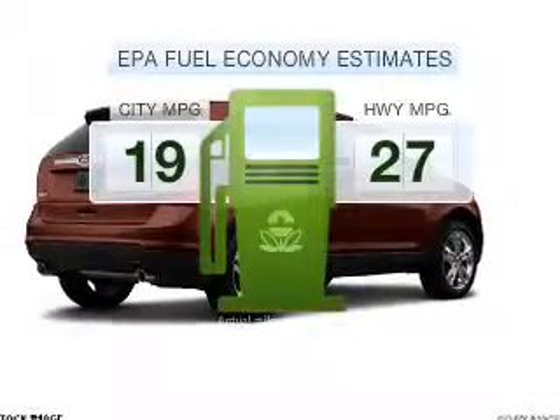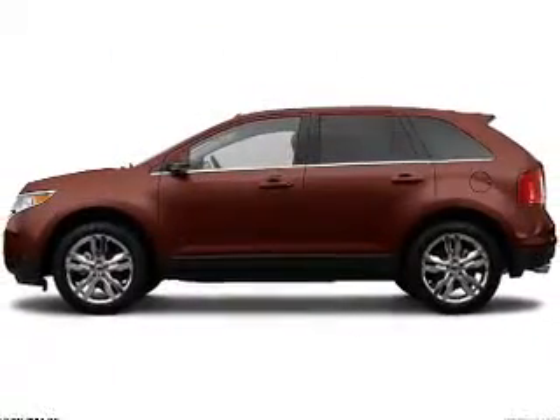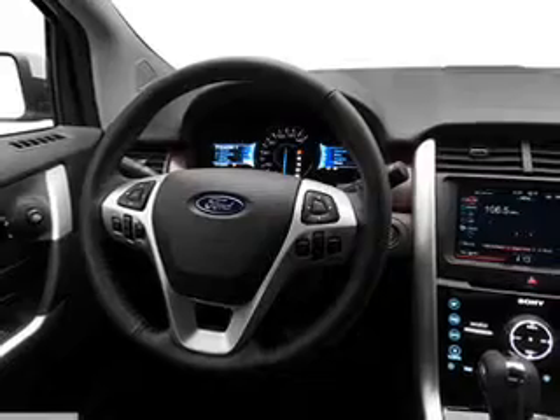Save your money. Make fewer trips to the gas station to fill your gas tank when driving this fuel-efficient vehicle with a reliable six-cylinder engine connected to a smooth-shifting, six-speed automatic transmission.